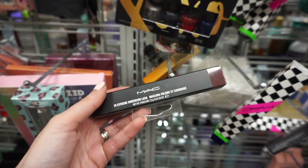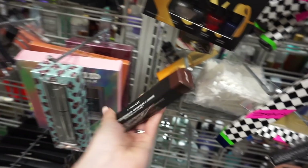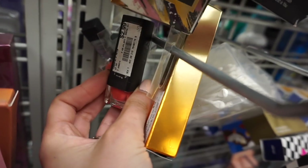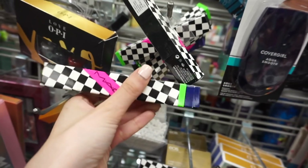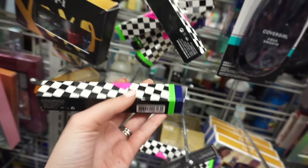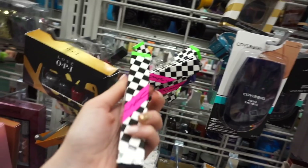I found more MAC stuff. This is the in extra dimension a-lash in what looks like a brown shade. This is exciting — already finding some more good stuff. Looks like we have some Sleek lipsticks, these are $2.99. This is in extra dimension a-lash — it's a limited edition collection, I think some sort of racing collection — in the shade Jim Dandy. How much is this? It is $7.99! There's a bunch of them, all in Jim Dandy.